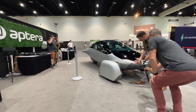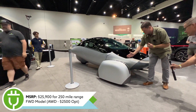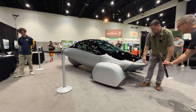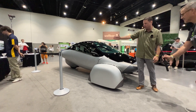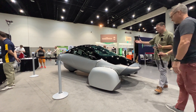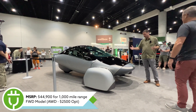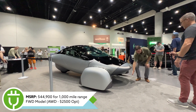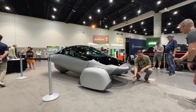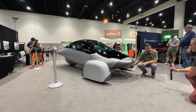Some specs on the Aptera: it starts around $25,900 for the 250-mile EV range version. What's really unique is they're offering up to a 1,000-mile EV range vehicle priced at $44,900. The Aptera is standard with front-wheel drive, and you can option in all-wheel drive for an additional $2,500.